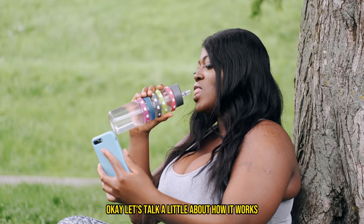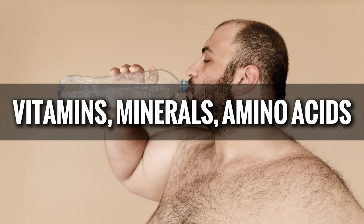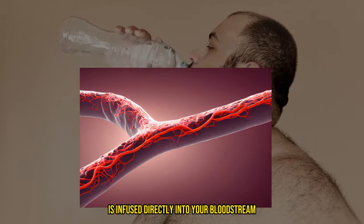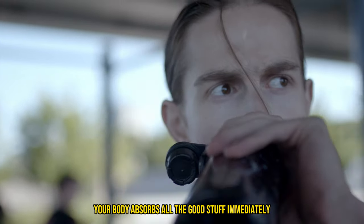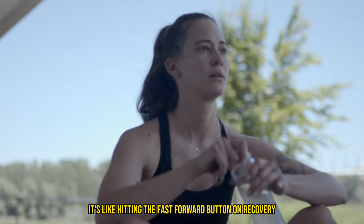Let's talk about how it works. When you undergo IV therapy, a cocktail of vitamins, minerals, amino acids, and other nutrients is infused directly into your bloodstream. This method ensures 100% bioavailability, meaning your body absorbs all the good stuff immediately — no waiting for your digestive system to do the work. It's like hitting the fast forward button on recovery.